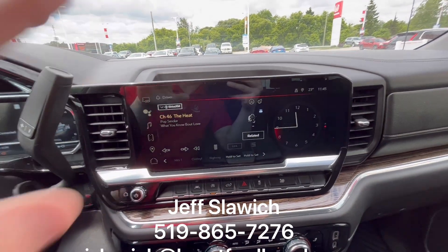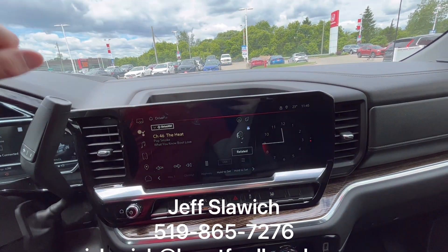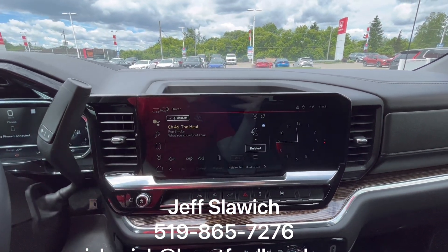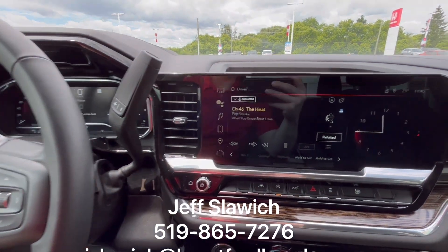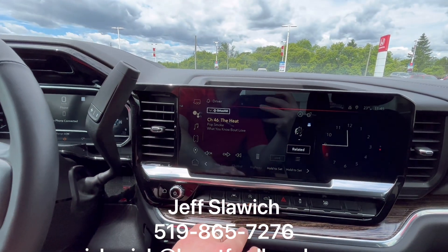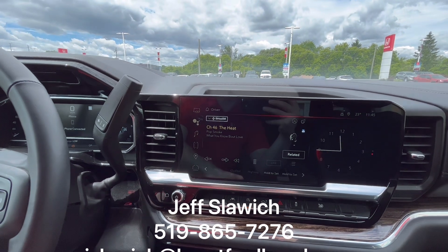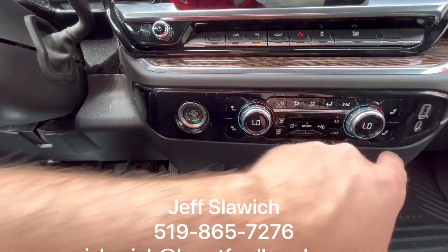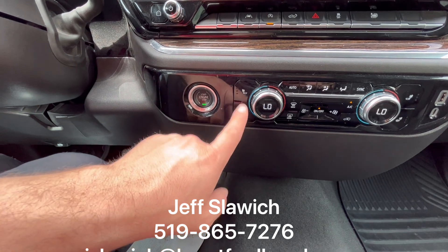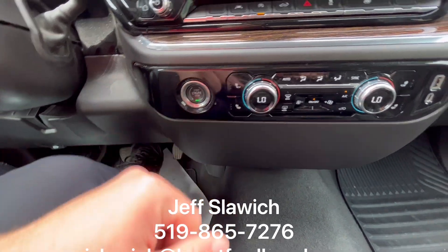And look at that screen — that infotainment screen, not popping up too big to be distracting, just enough and it's beautifully done. I'm really happy with the way they've done this. You have your lane keep assist functions as well, the ability to drop the tailgate, HVAC controls with dual climate, and your heated seats where you can do just the backrest or the bottom underneath you as well.